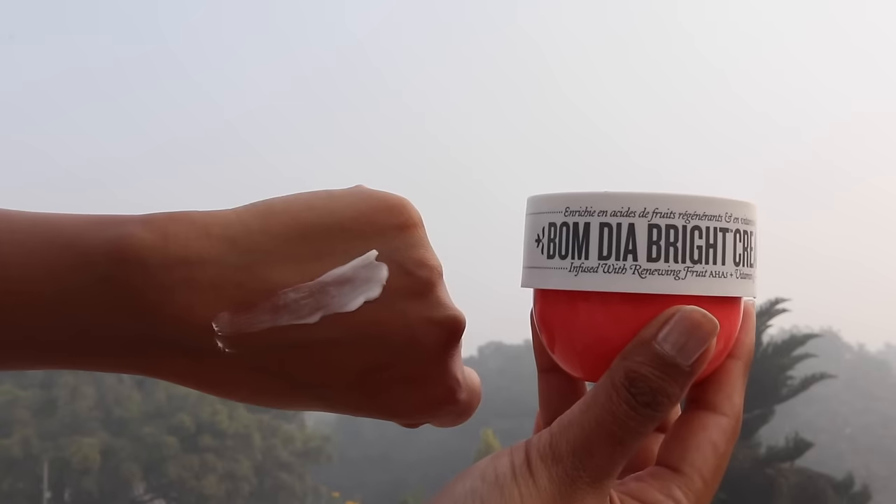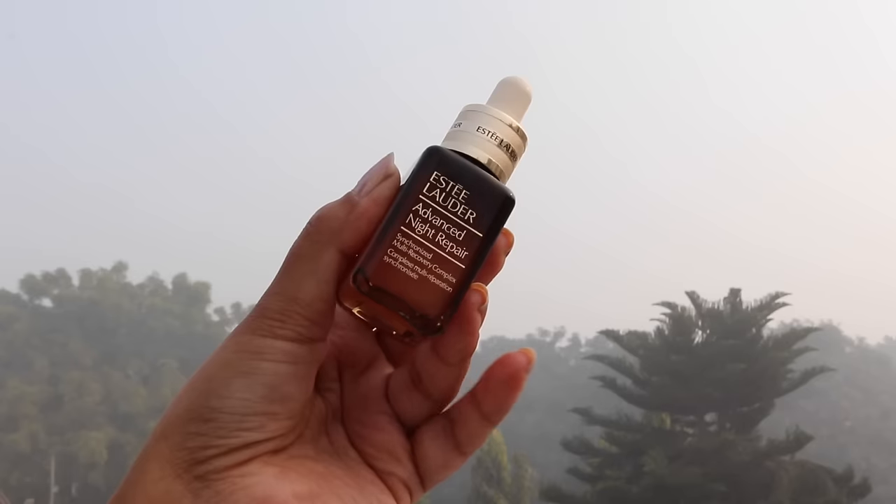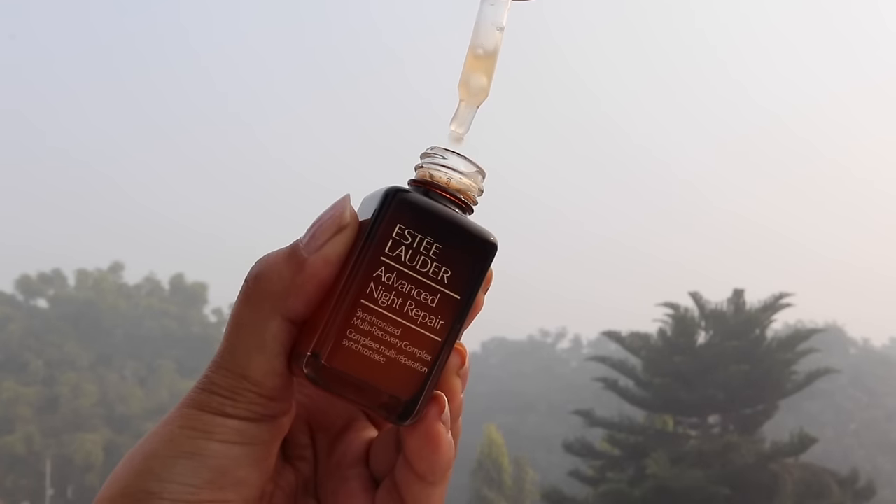I want to quickly mention the Bom Dia Bright Body Cream — it smells delicious, gets absorbed into my skin quickly, and lingers all day. It has fruit AHAs that exfoliate your body and vitamin C for radiant glow. It's expensive but if there's a sale, try it. I've also been using the Estée Lauder Advanced Night Repair Serum a lot lately. If you're confused with all the serums I mentioned, go for this one — it has peptide complex, hyaluronic acid, Digitata Seed Extract, and firming filtrates. I rarely mention luxury skincare but this one is totally worth it.